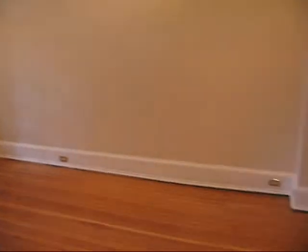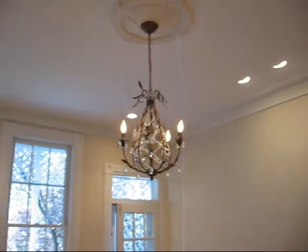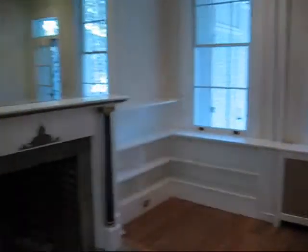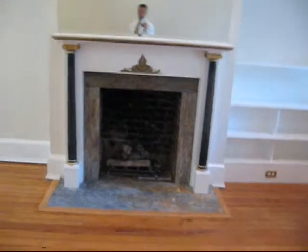Moving back into the formal living room. Again, you have the detail and the crown moldings, period fixtures, and medallions. There are some built-in bookshelves. And what looks like a wood burning fireplace — actually, that's a gas fireplace.